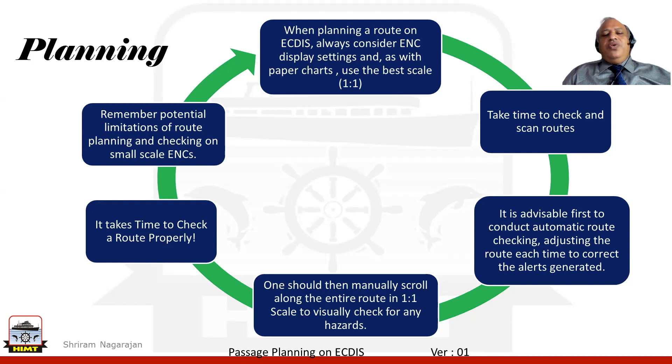We also need to check whether the route is safe and understand that it would take time to check and scan the route. With the ECDIS, there is an automatic method of route checking, which is a function incorporated in the system. Based on the various settings that we configure, the route check can be done by the system — that is what we call automatic route check.